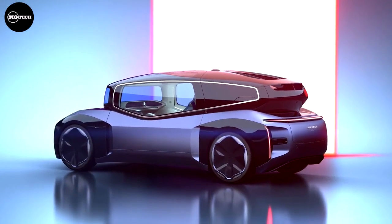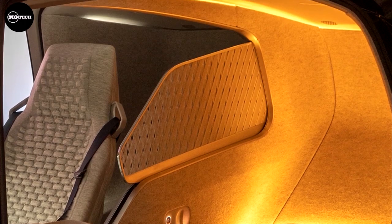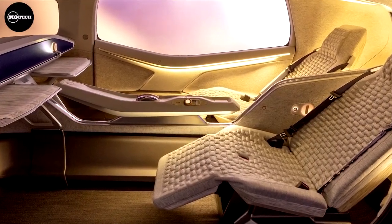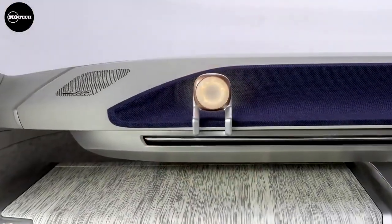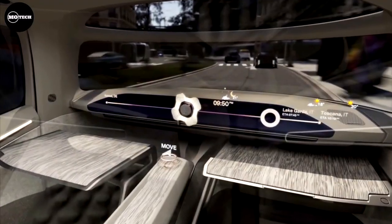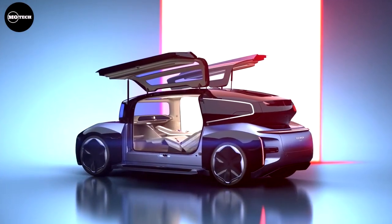Beyond its quest to claim the title of the fastest road-legal car on the Nürburgring's Nordschleife, the Mission X is not just about performance — it aims to turn heads as well. The carbon-fiber bodywork showcased in the concept hints that when this hypercar hits production, half of its goal will already be accomplished. Anticipation is high, and given Porsche's track record, we're expecting nothing short of extraordinary.